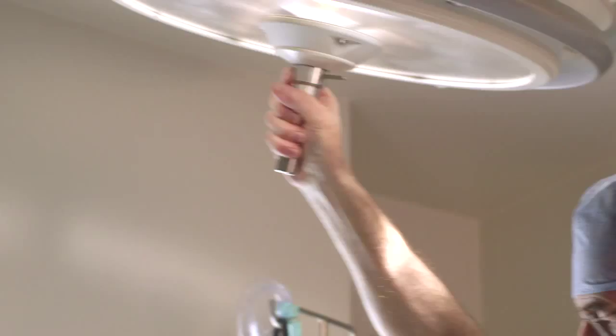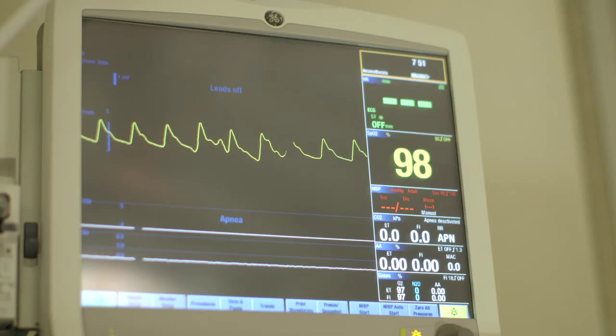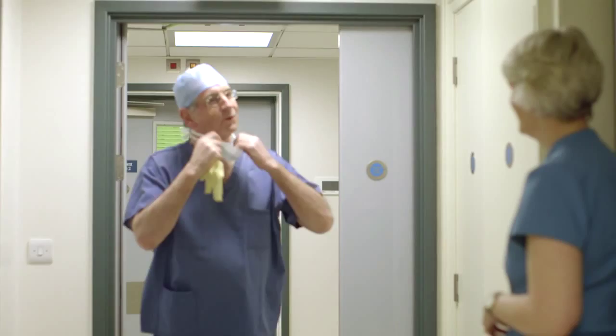The world-class consultants and surgeons are hand-picked for their skills and are supported by an exceptional team of nursing staff to ensure the most attentive care in state-of-the-art luxurious Chelsea surroundings.